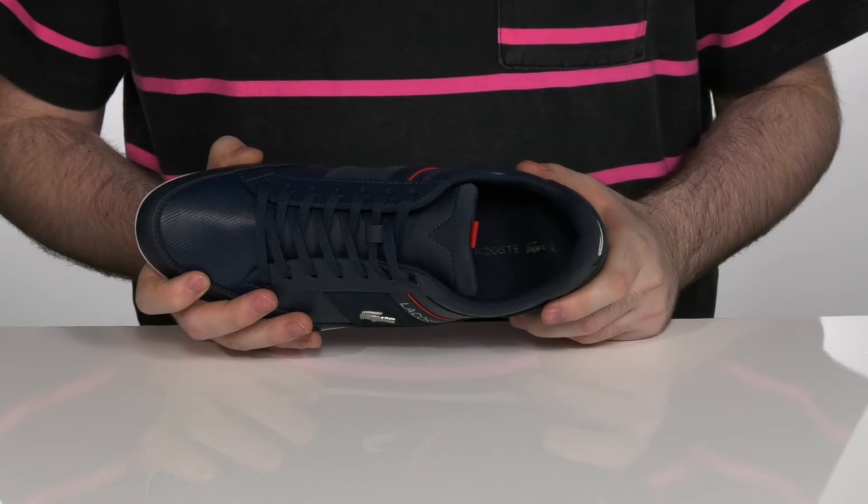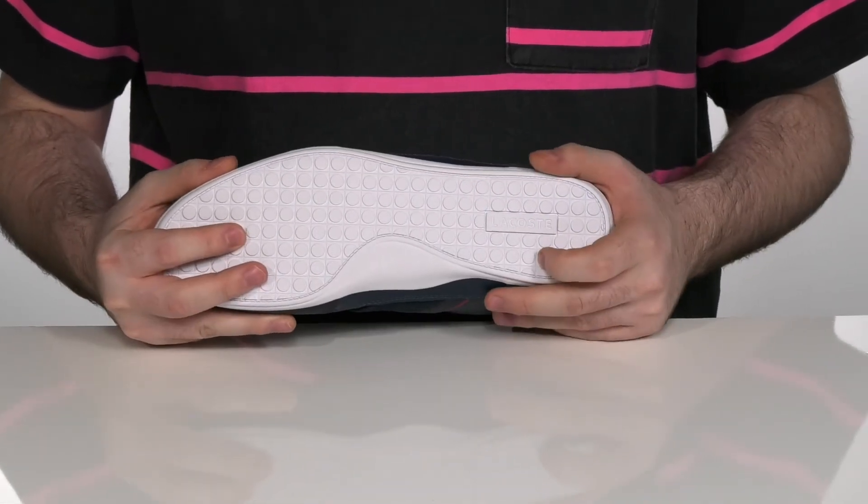The footbed in the bottom is Ortholite memory foam, making sure you're very comfortable as you're walking around, on top of the synthetic outsole.